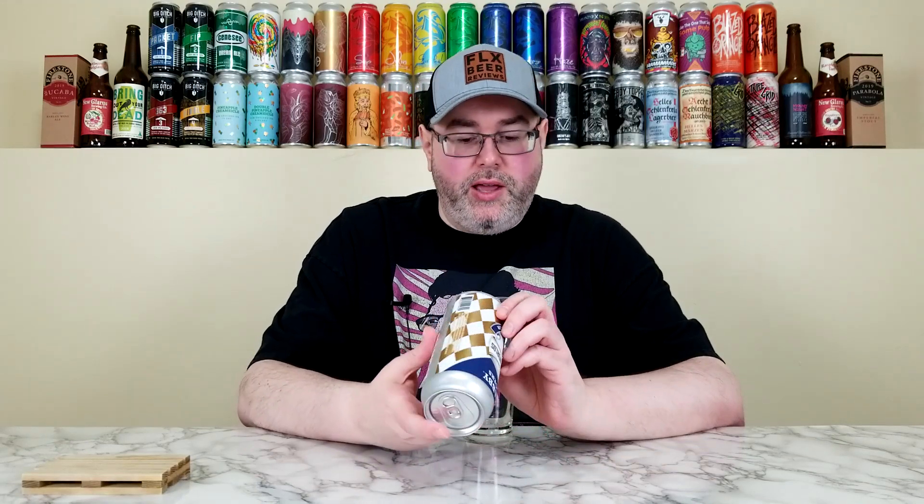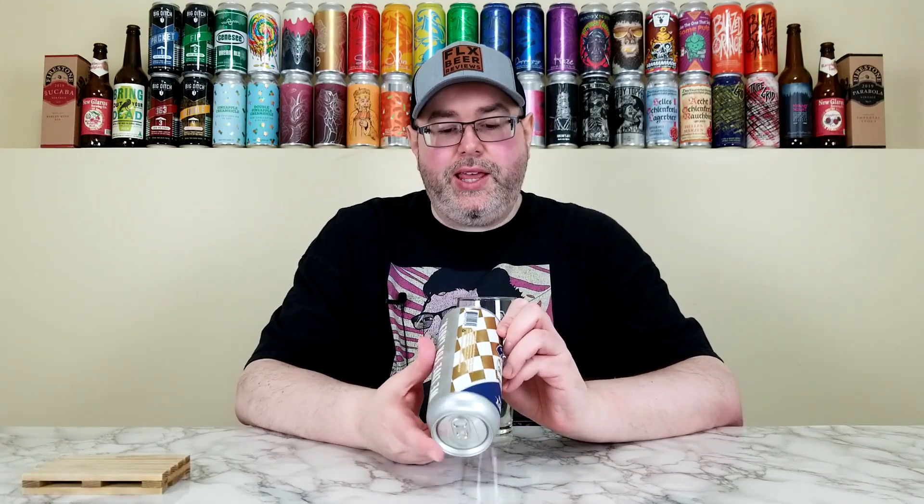This is a Fest beer-style Oktoberfest that comes in at 6% alcohol by volume, no IBUs. At time of review, this can is approximately two months old. So we have a collaboration between my introduction into lager-only breweries here in the U.S. and the oldest continuously operating brewery in the world in Weihenstephan.